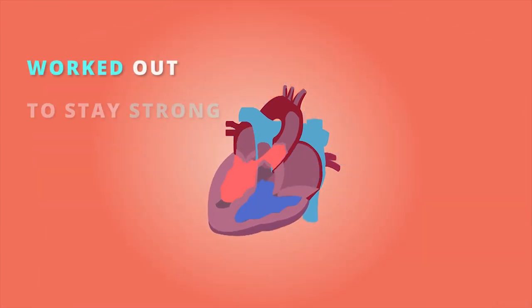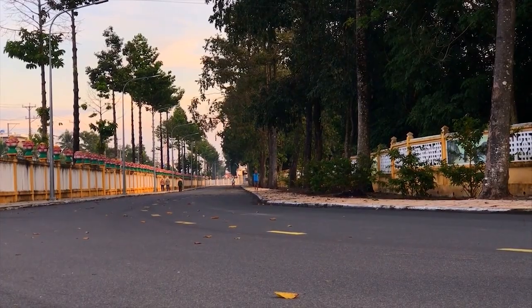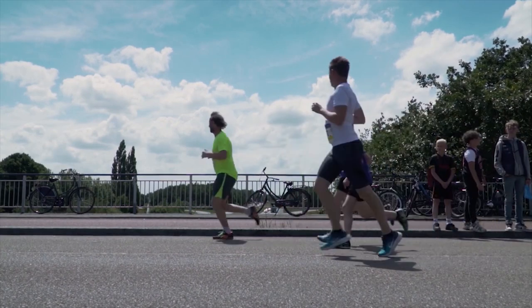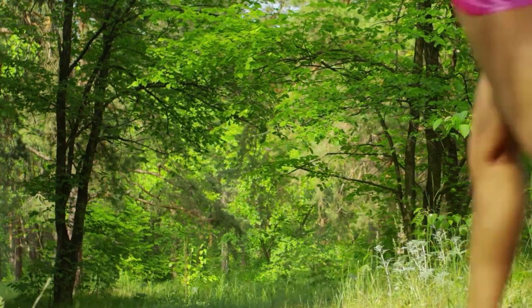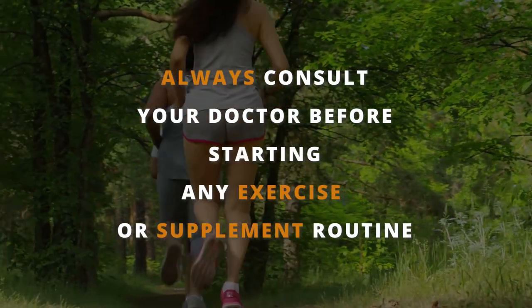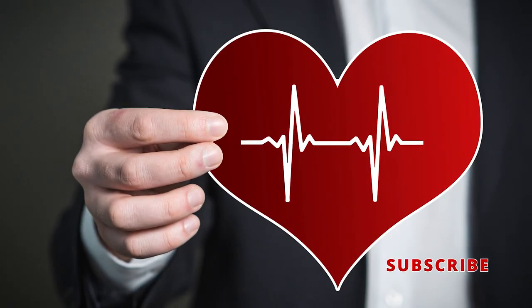Instead of sitting on the couch watching TV, take a walk around your neighborhood or go for a bike ride with a friend. Exercise is always more fun with a buddy, so grab a friend or family member and make it a daily routine. Remember to always consult your doctor before starting any exercise or supplement routine. And don't forget to hit that subscribe button for more tips and tricks for a healthy heart. Thanks for watching.